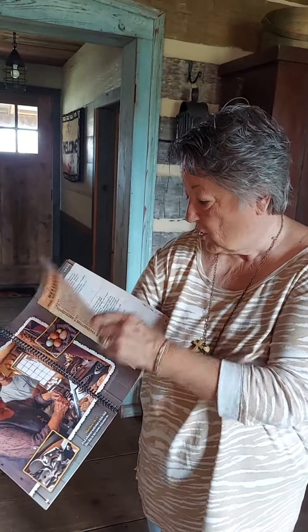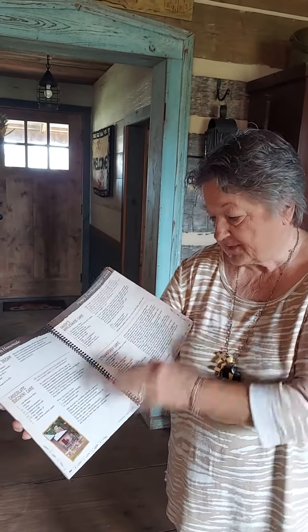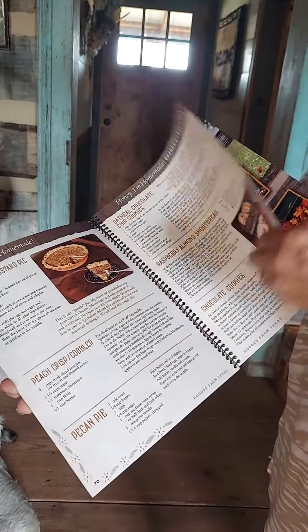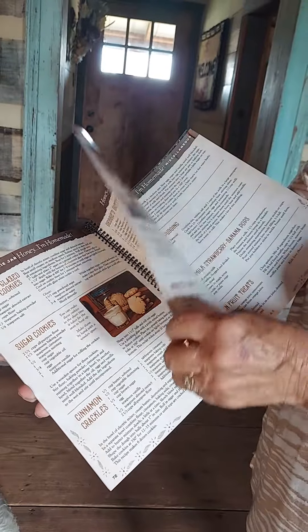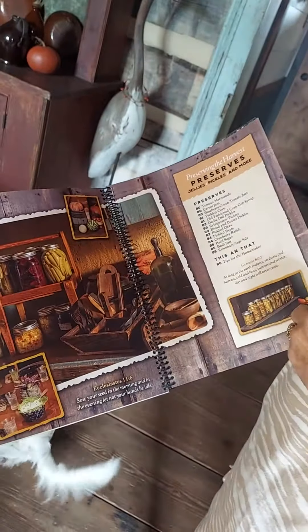We have loads of wonderful recipes, lots of good pictures. There's pictures of the cabin, there's pictures of Christmas. There are Christmas pictures, there are fall pictures. Look at that candy — very easy to make. And look, there's our pantry.